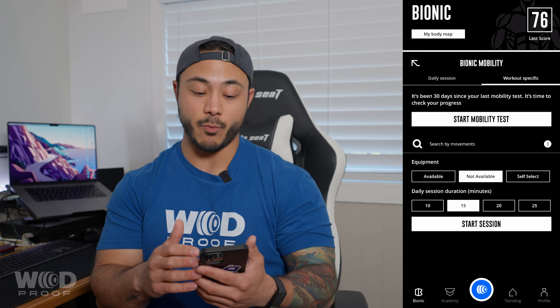Keep in mind that every 30 days the Wad Proof app will have you retest your mobility from the beginning to see how your mobility has changed. Over time our goal is to help you show measurable improvement with your mobility.